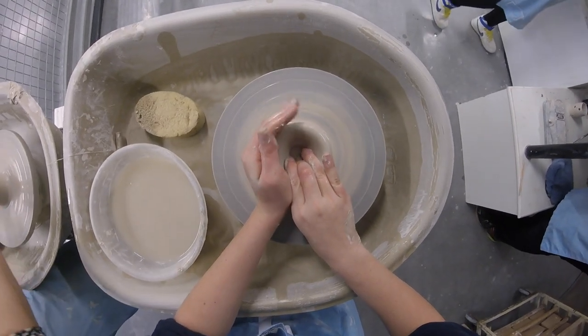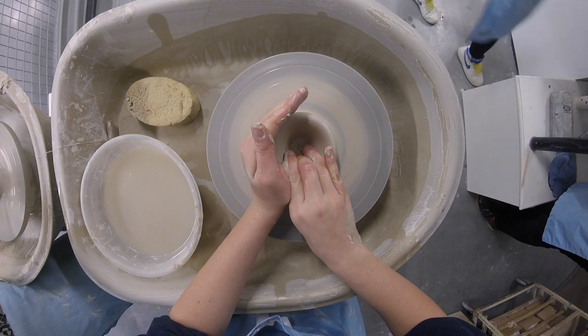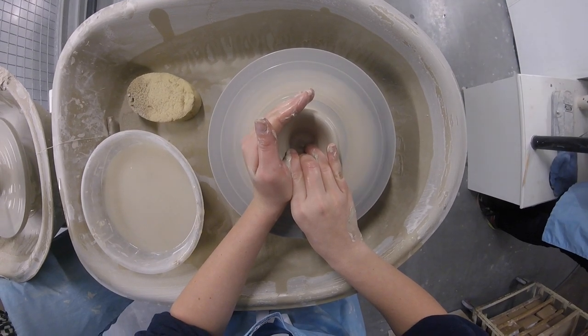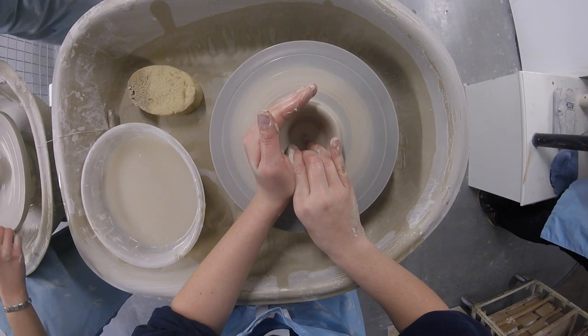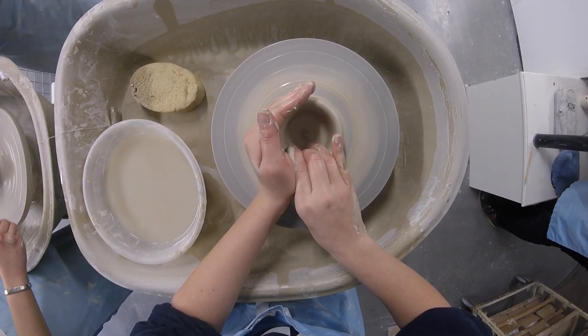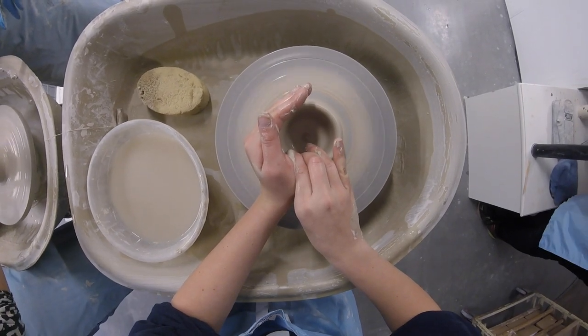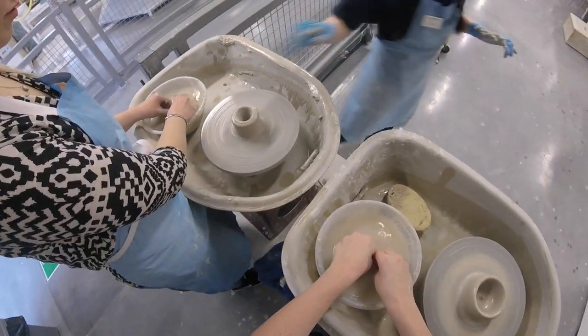In 1763, Josiah was the first to use an engine-turned lathe in ceramics. Two years later, in 1765, Josiah received a royal patronage from Queen Charlotte, thus renaming his creamware to the Queen's Ware. It became a hit in English society.